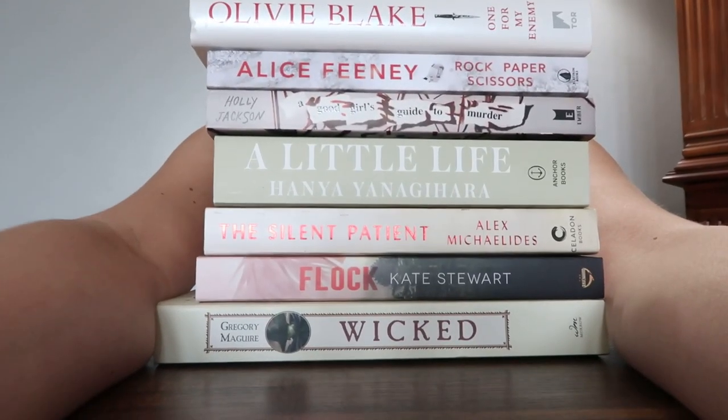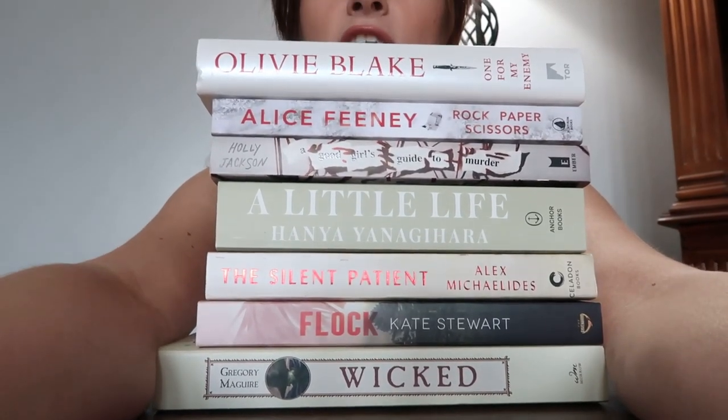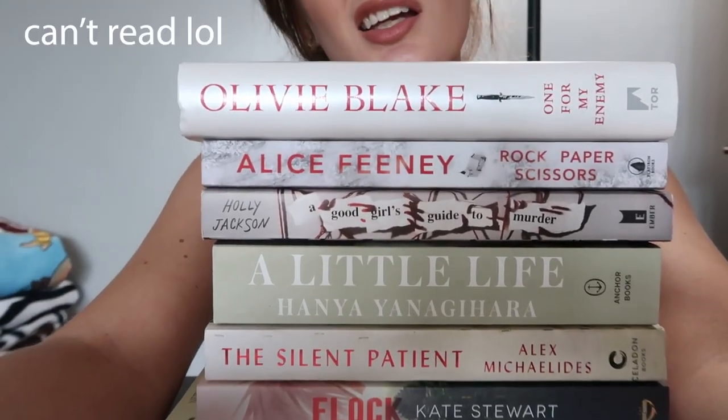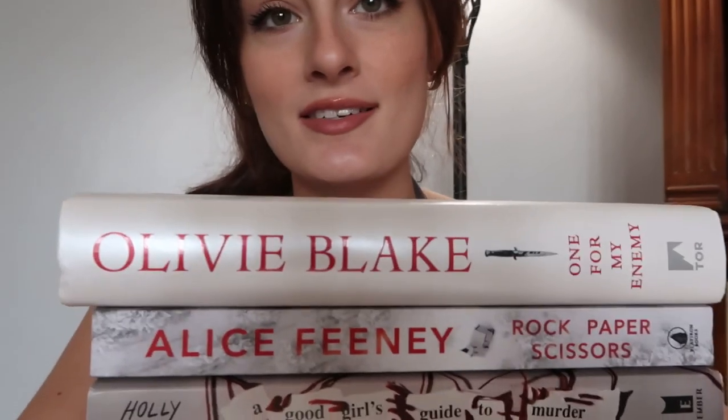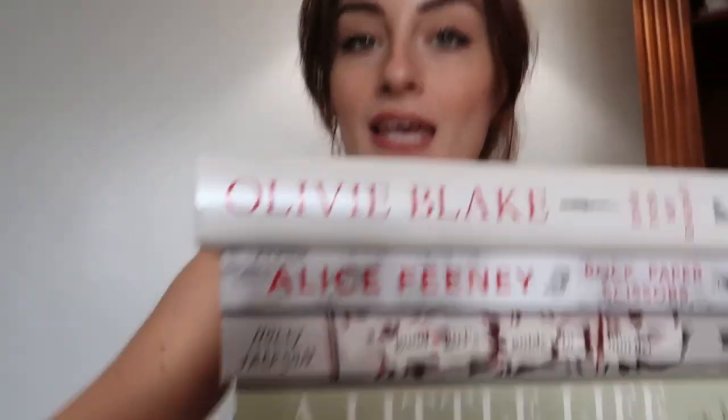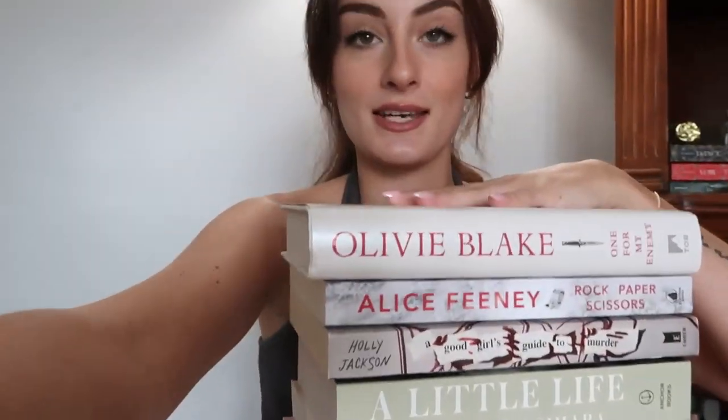Here's the stack we got: Wicked, Flock, Silent Patient, A Little Life, A Good Girl's Guide to Murder, Rock Paper Scissors, and One for My Enemy. That's what the stack's gonna be — I'm gonna take some pictures and hopefully they turn out.